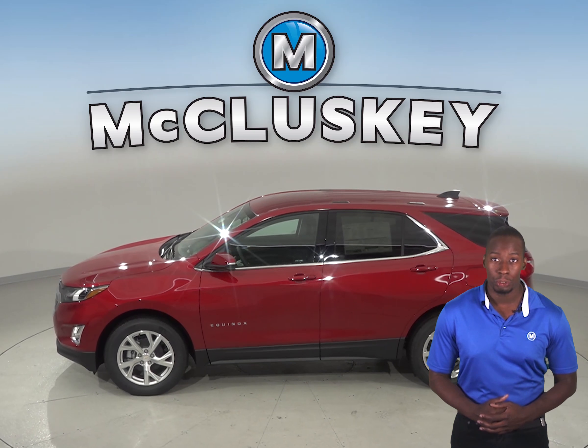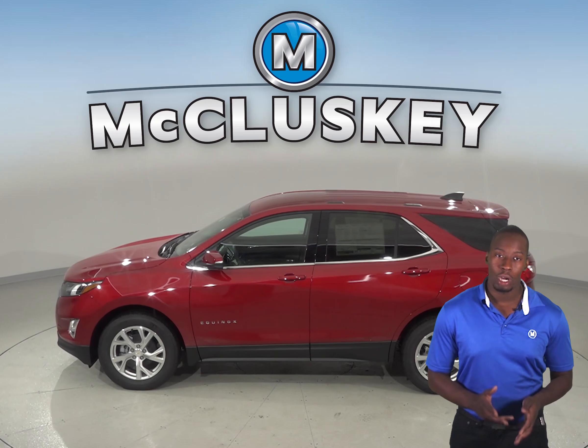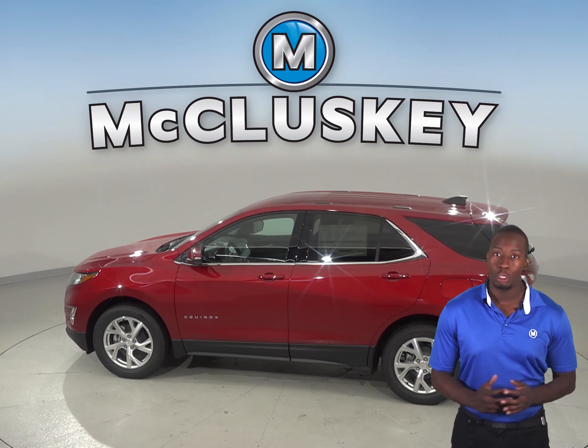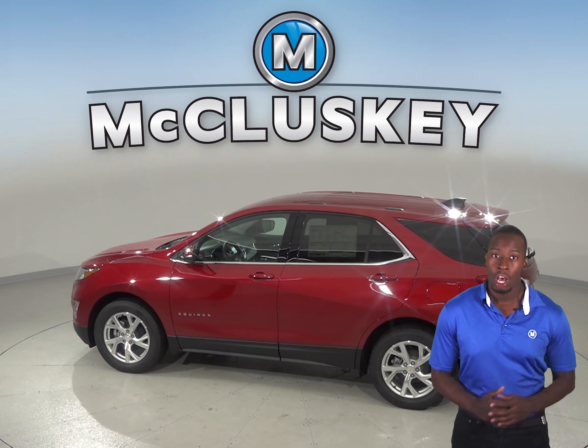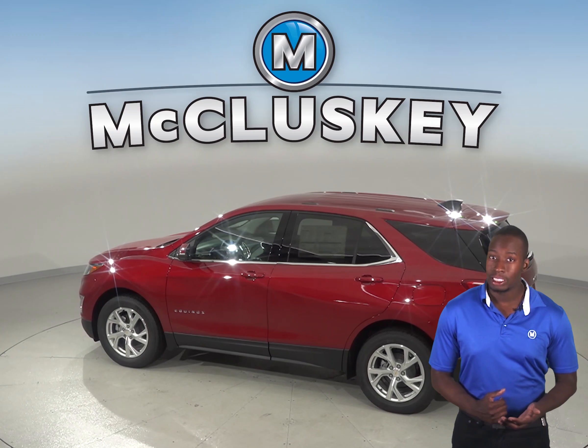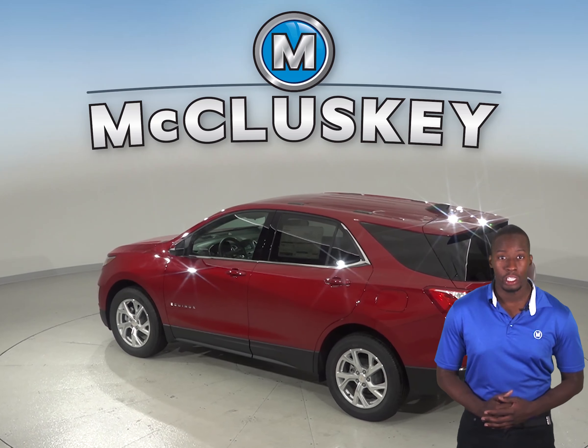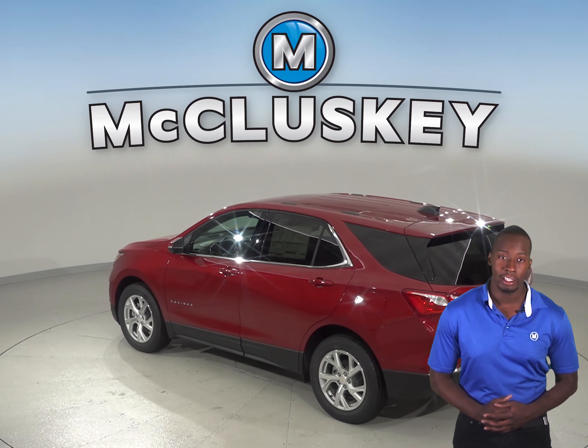The Chevrolet Equinox optional dual zone air conditioning allows the driver and front passenger to choose two completely different temperatures, so people with different temperature preferences won't have to compromise. This makes both the driver and front passenger as comfortable as possible. The Infiniti QX50 doesn't offer dual zone air conditioning.